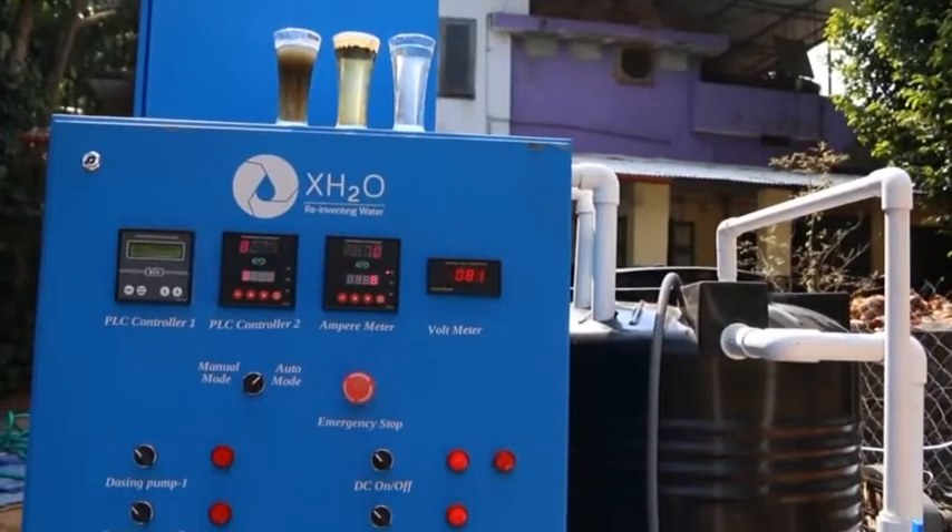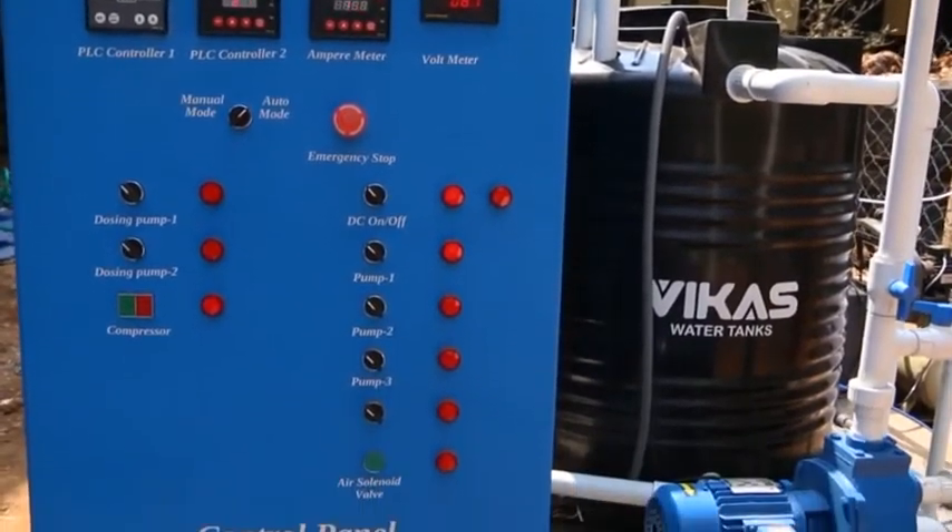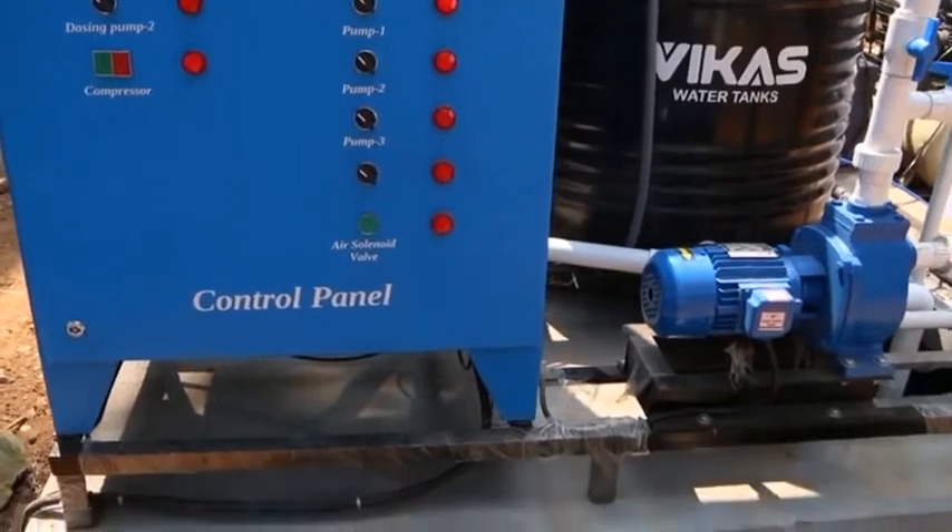This is our control panel, which is the heart of our system, from which the fully automated operation takes place.